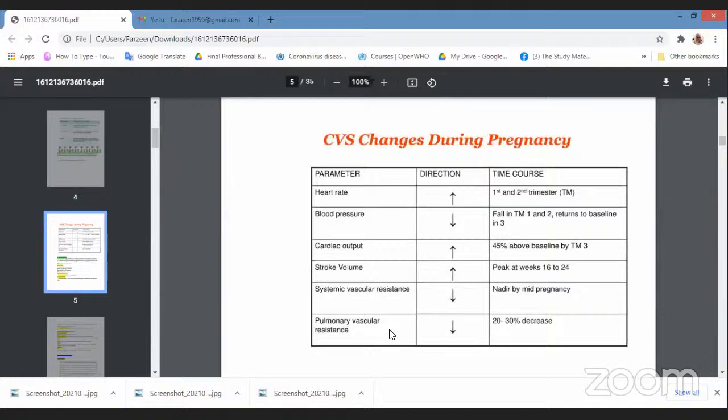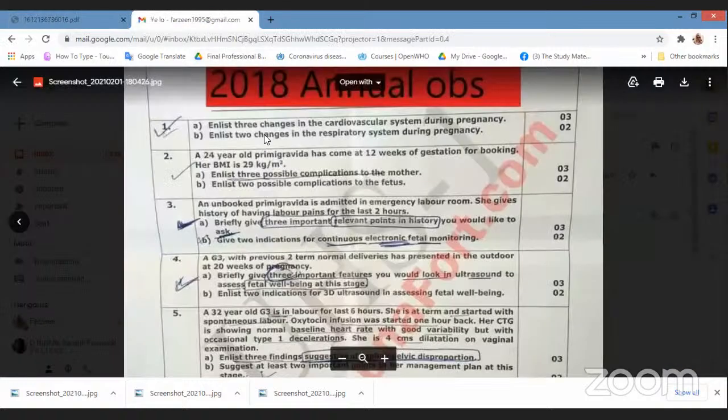Just because of the turbulent flow — it's a lot of fluid, it's turbulent flow, it's a murmur. So they told you three changes. And then they asked for two changes in the respiratory system during pregnancy.